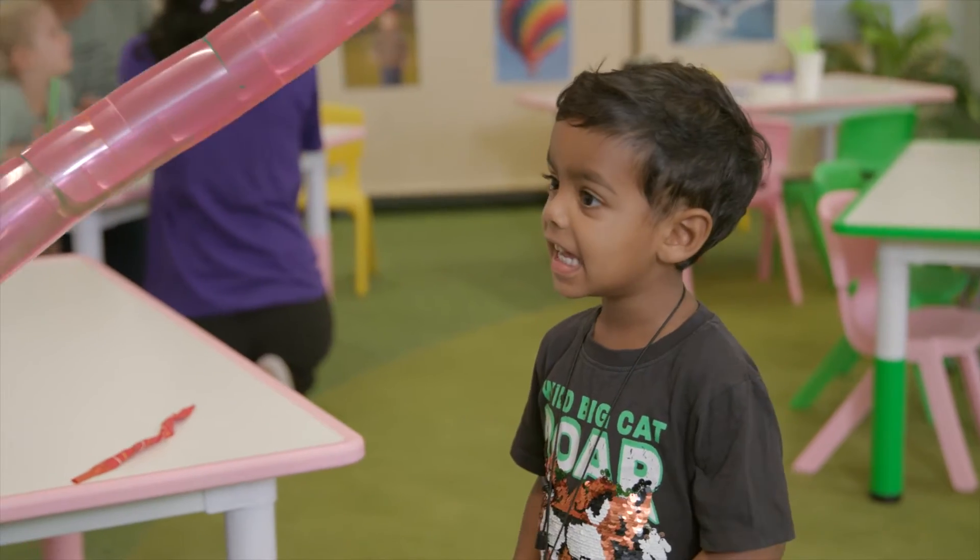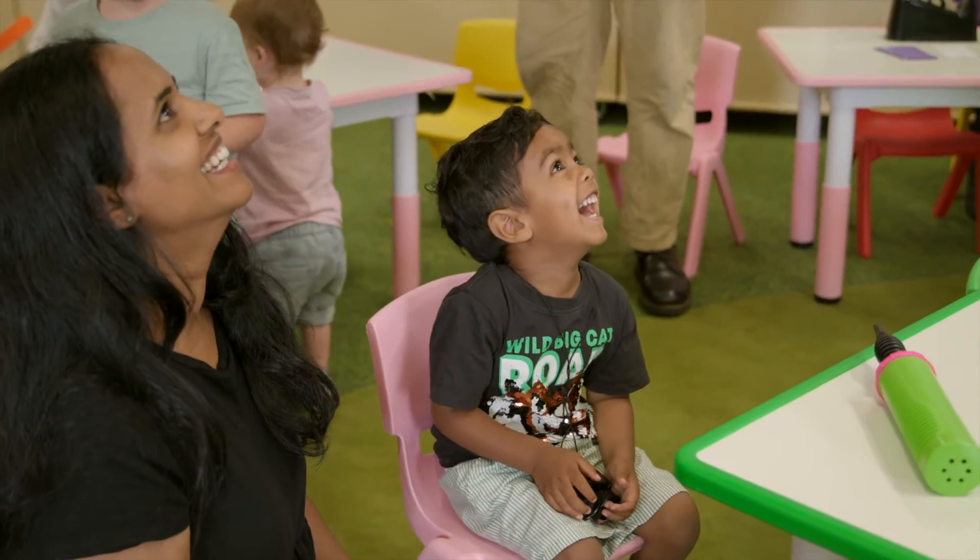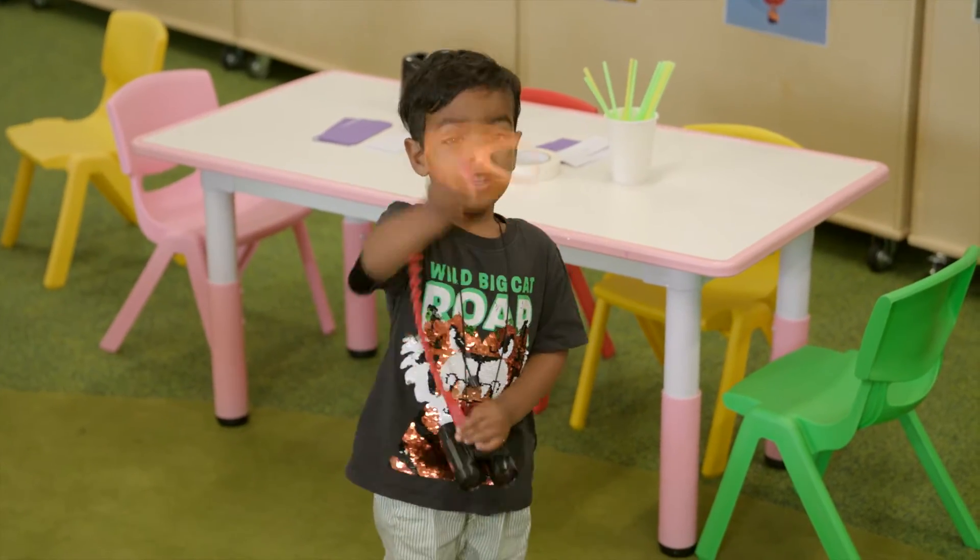My son Zion is always very curious, always asking us lots of questions — what are we pumping in there? And I find Science Time is a really great opportunity for him to learn about lots of everyday things.